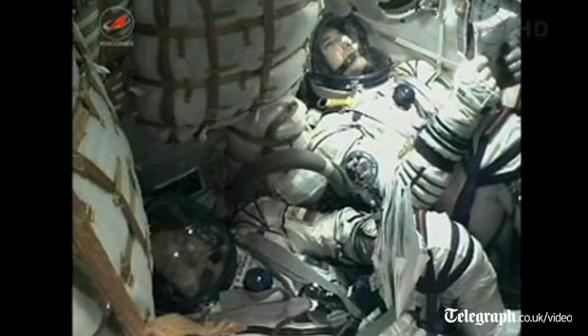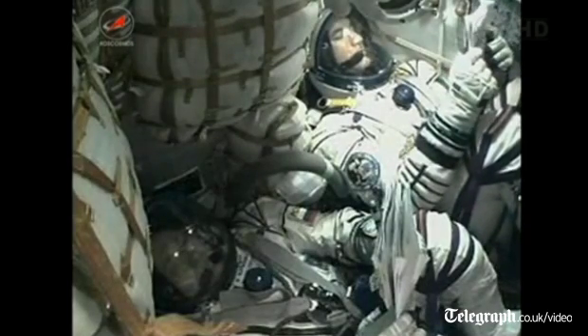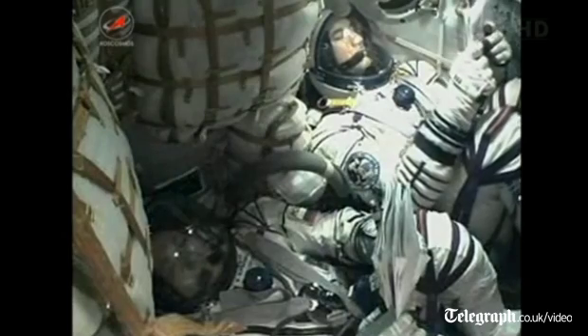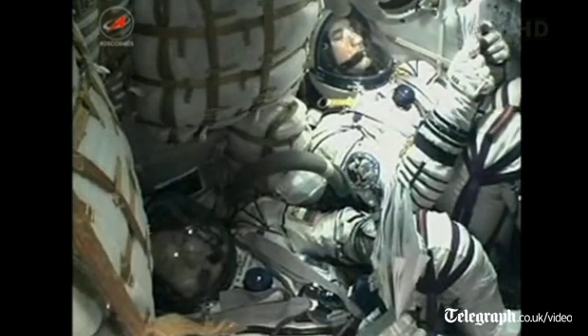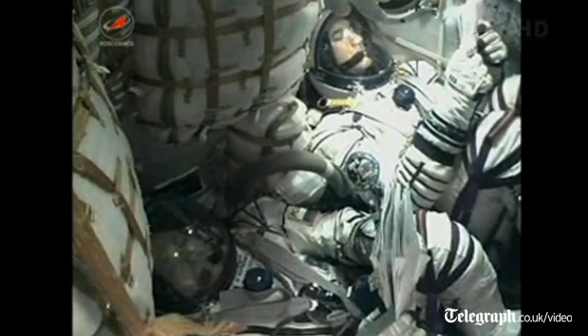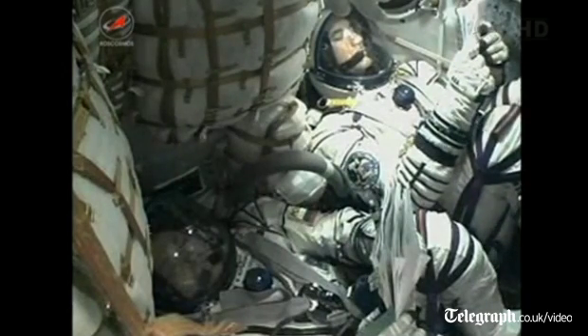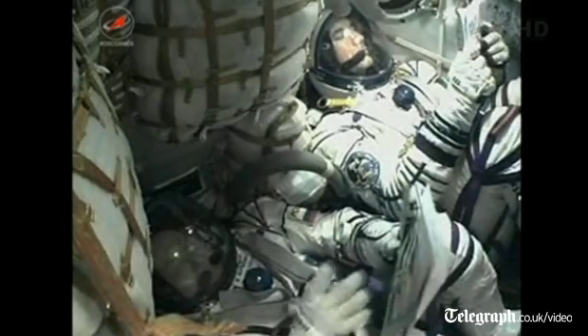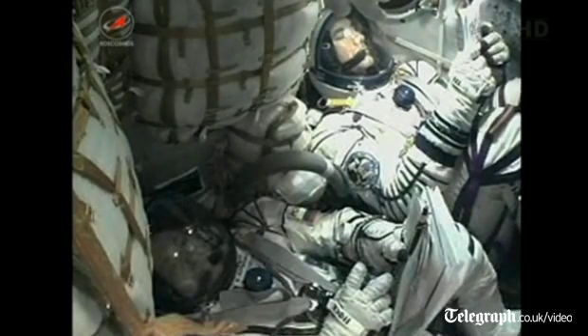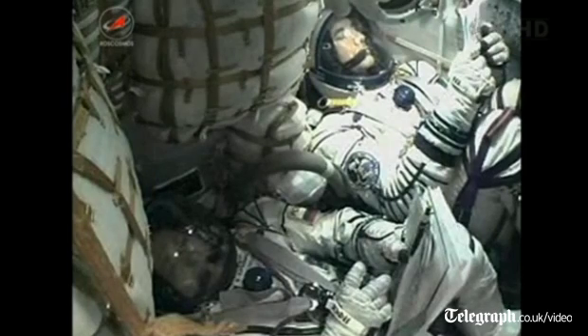Here's another look inside the Soyuz spacecraft from another angle. At the bottom left of your screen is Commander Fyodor Yershikhin of the Soyuz vehicle, who will eventually become commander of Expedition 37 aboard the International Space Station. In the upper right-hand corner is Luca Parmitano, the European Space Agency Italian astronaut making his first flight to the International Space Station — and his first spaceflight in general.